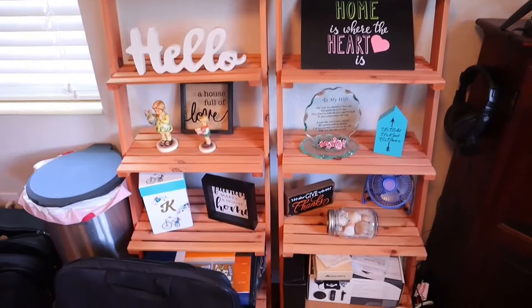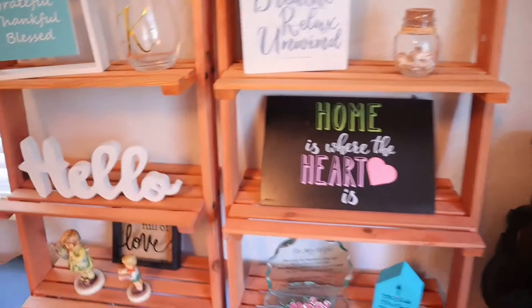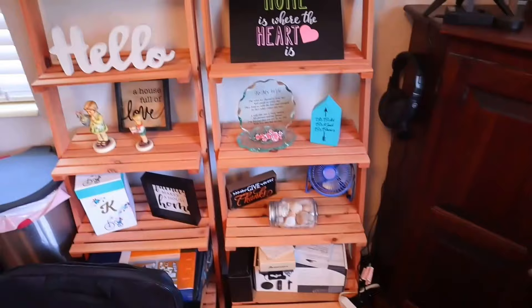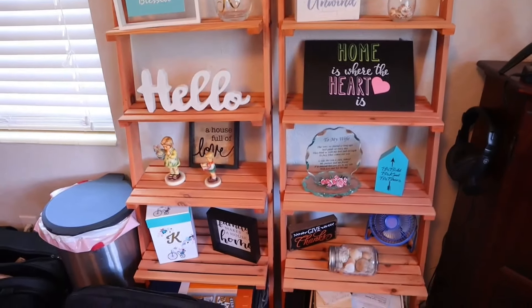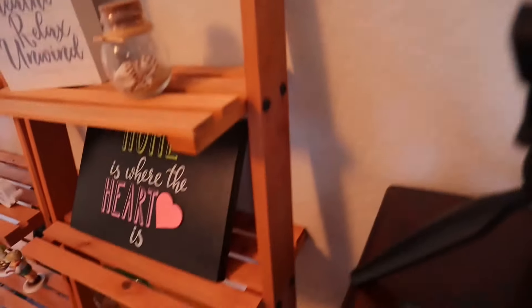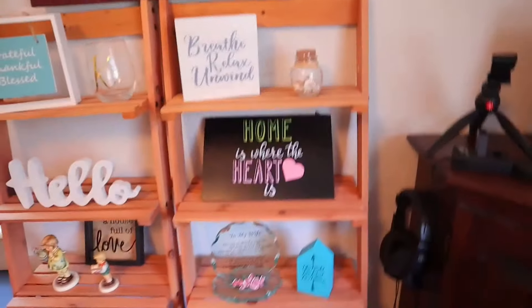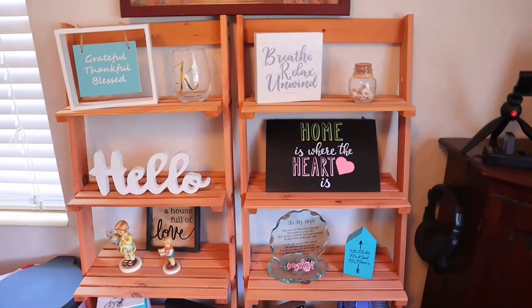Next I want to show you what I call leaning ladders — basically little shelves. I have two of them. Each one is $51, so I spent $102 for the pair. They basically just lean up against the wall — the shelves touch the wall and the bottom leans out. They're super easy to put together and great for displaying little knickknacks.